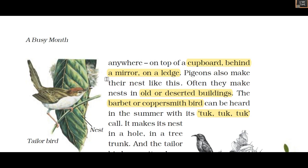Pigeons also make their nests like this; often they nest in old and deserted buildings. The barbet, or coppersmith bird, can be heard in summer with its 'tuck tuck tuck' call.